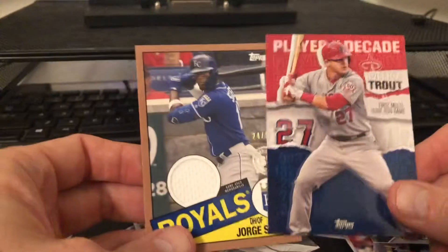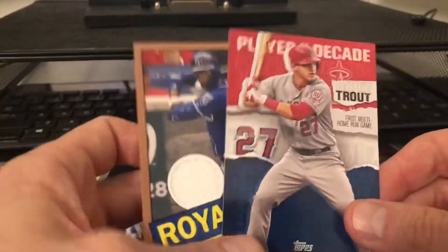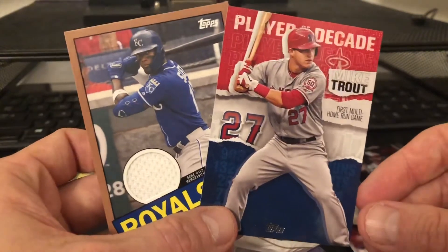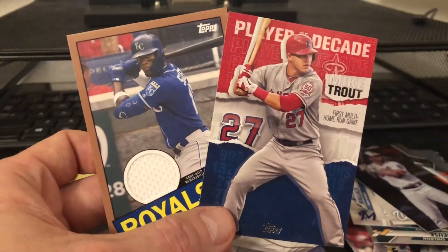But we got a Trout, we got a gold relic - not too bad. Hope you guys are having a great one, hope you're having better luck finding Robert than me, and have a blessed one.